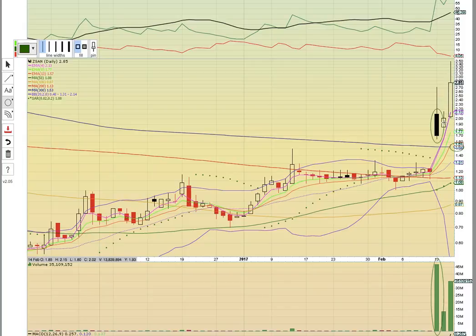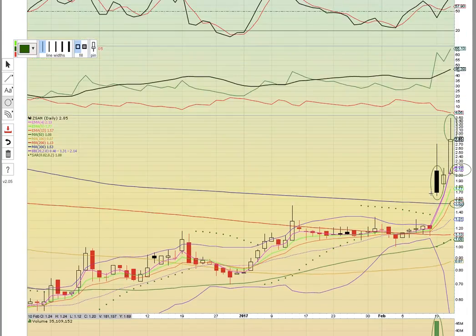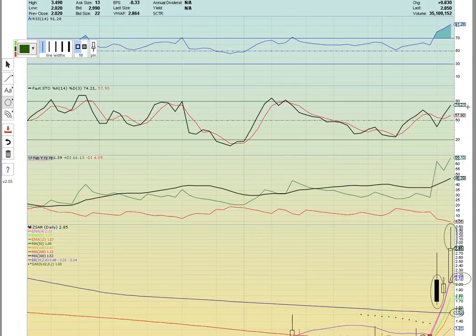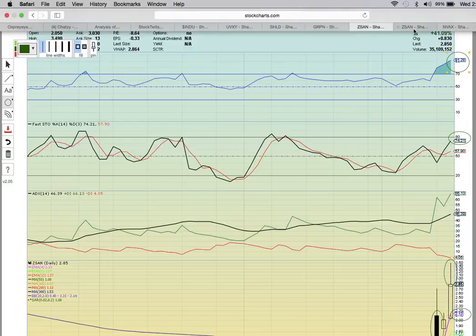The white candle yesterday after the black candle was the signal that bulls were still strong and that it had upside potential. If a red candle had formed, that would have signaled downside risk. The upper wick today shows some profit taking off of the high of day. If the candles work back into the bands, EMA4 at 213 is going to be the key support level to hold. There's big volume behind the move. RSI is all the way up at 91, so it's pretty frothy on RSI. When it's breaking out, we like to look at the weekly chart.